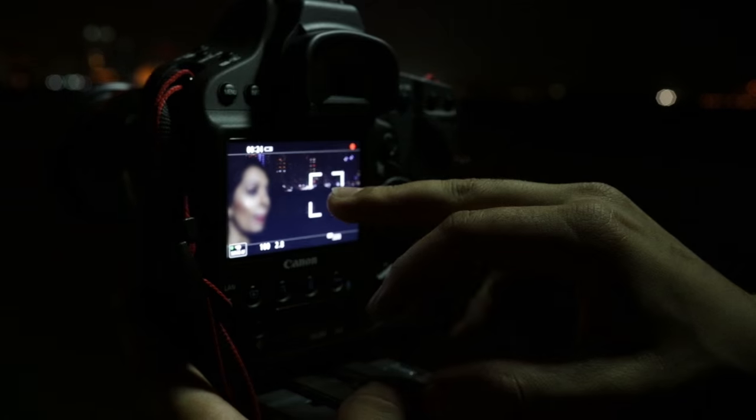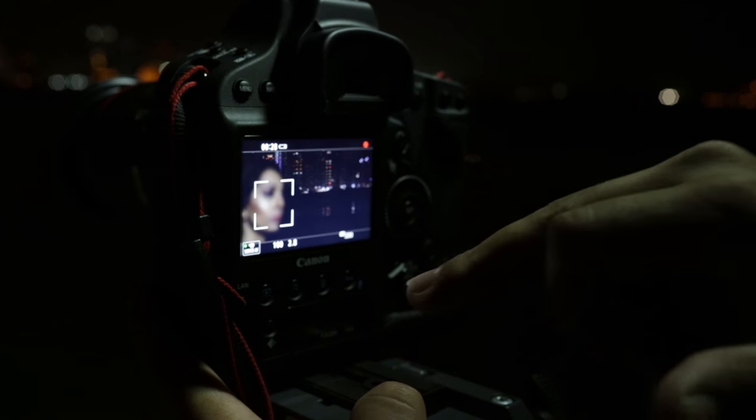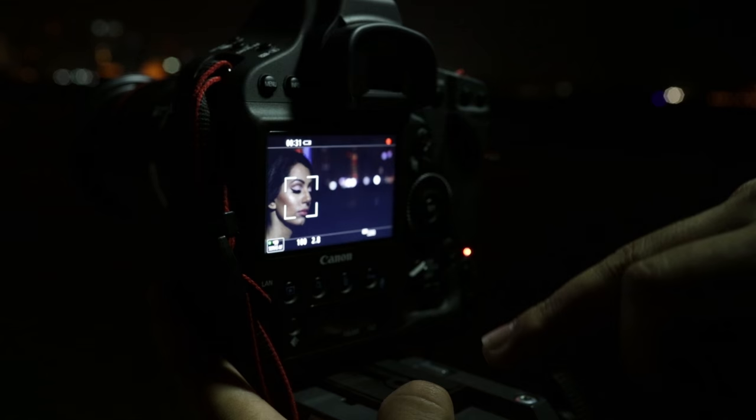Secondly, I tested the focus options where I literally tap with my finger on the camera's touchscreen to select where I want my camera's focus point to be.